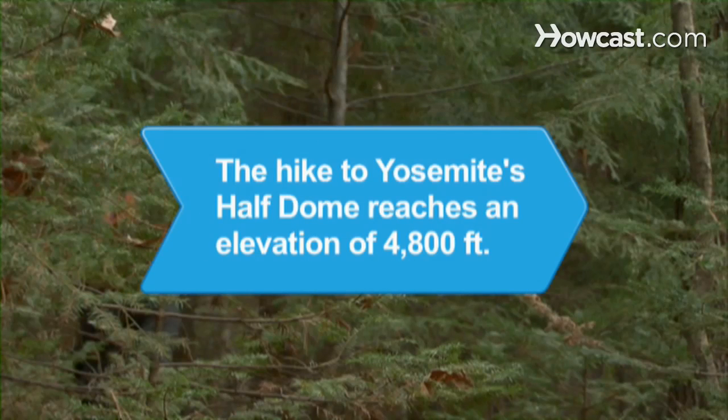Did you know? One of the most popular hikes in Yosemite National Park, the hike to Half Dome, reaches an elevation of 4,800 feet from Yosemite Valley.